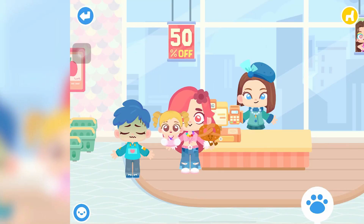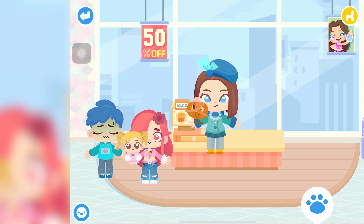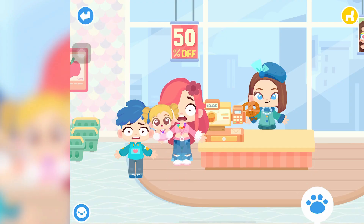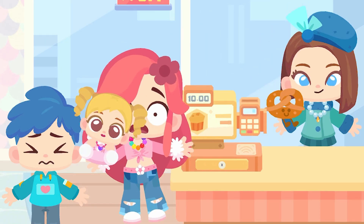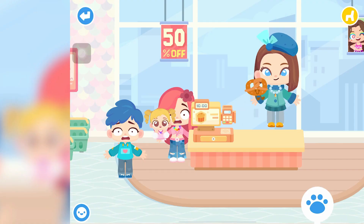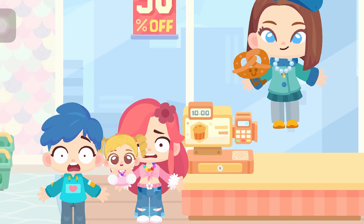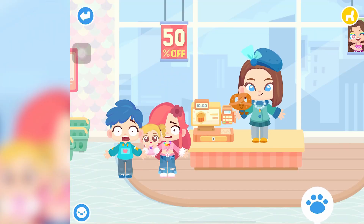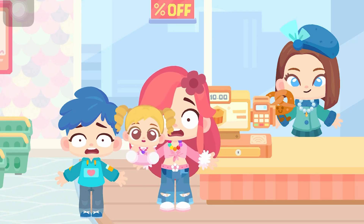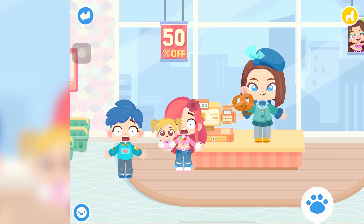Cherry decides to just choose for Hazel and picks a pretzel plushie. They head to the register. Britney announces the total is two... million. Everyone is shocked — two million for just a plushie? Britney claims the toy came all the way from New Jersey, Florida, Chicago, Arizona, and Alaska. Cherry and Liam don't have that kind of money. Britney asks if they have a credit card — they don't.